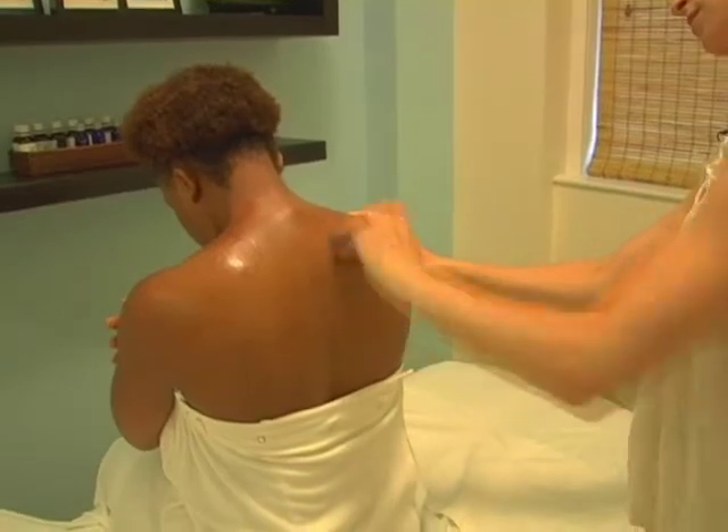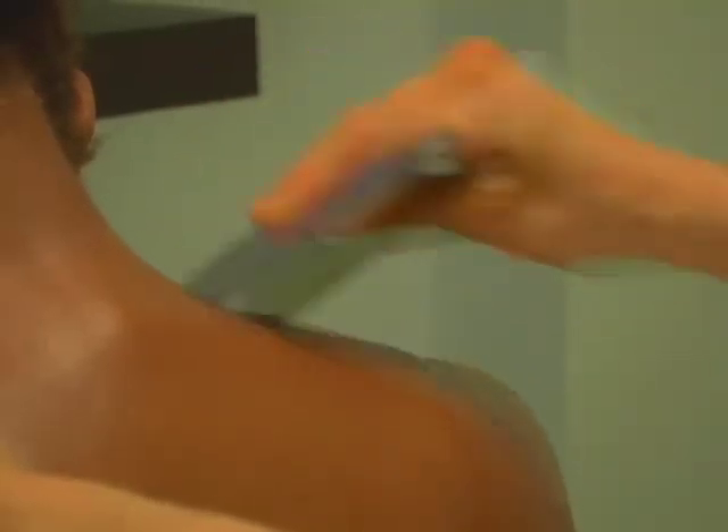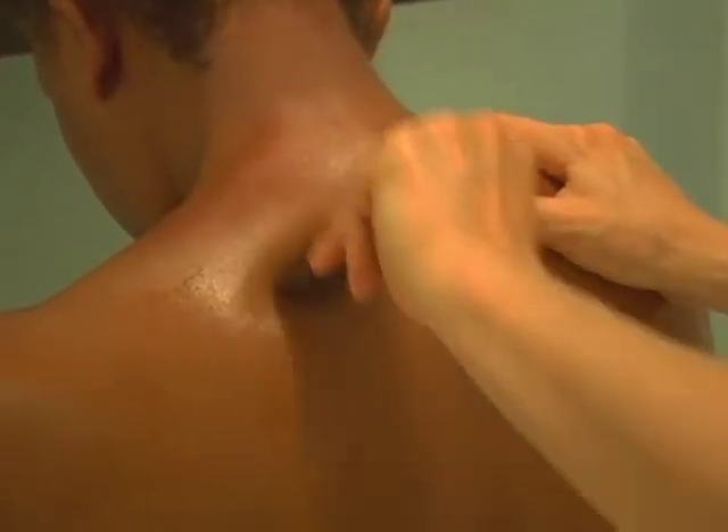Gua sha helps dilate the blood vessels and lift that blocked energy from the muscular depths. This is great for neck and shoulder tension.